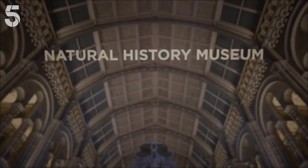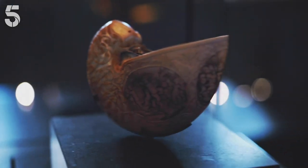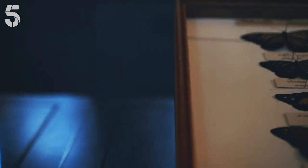Back to terrifying the kids. The Natural History Museum is home to over 80 million different items, but its rarest are kept under lock and key, hidden away at the back of the museum's main hall in the Treasures Gallery.